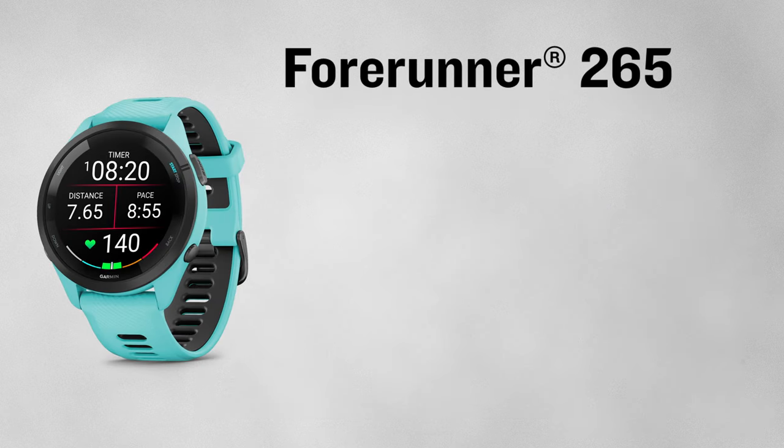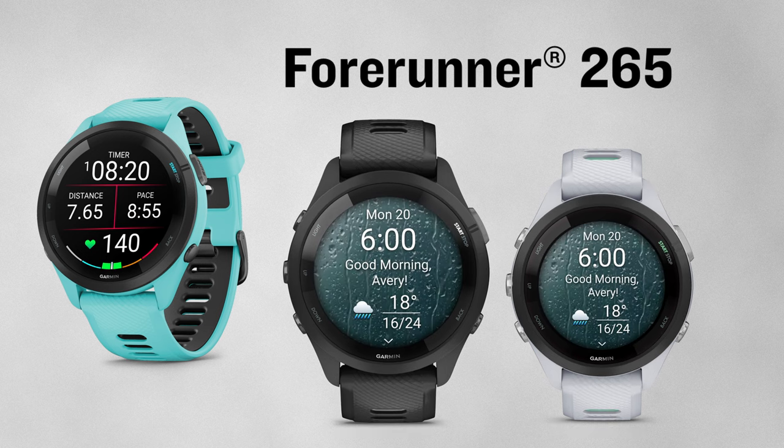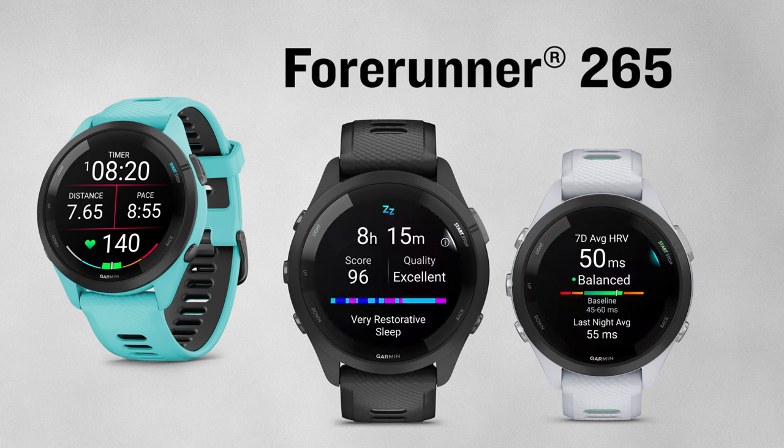Next, the Forerunner 265 comes in two sizes, equipped with a brilliant AMOLED touchscreen display and some additional glances and metrics. I enjoy starting each day with my morning report where I can quickly see data that was monitored overnight, like my sleep and HRV status.